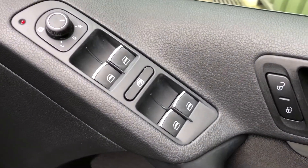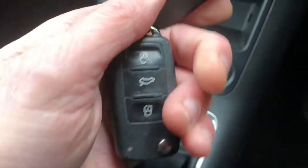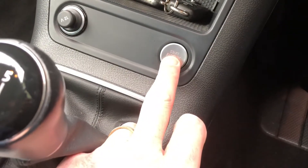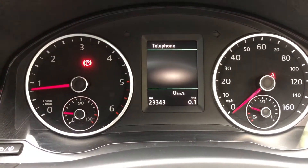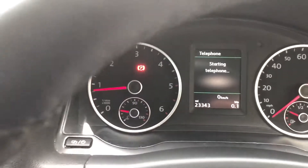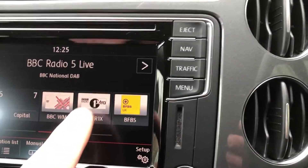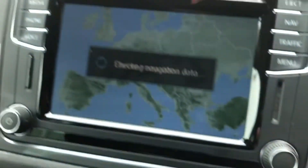Controls there for electric door mirrors, electric windows, and central locking. It's got automatic lighting and keyless entry, two Volkswagen keys with it, and push-button start. 23,000 miles, full service history. It's got the touchscreen DAB radio and satnav.